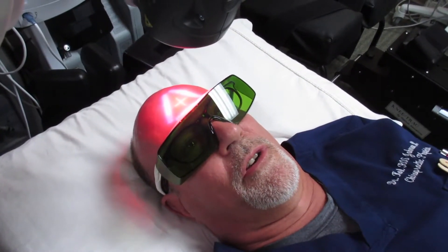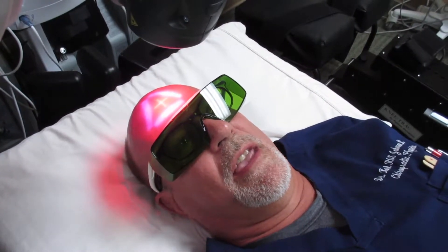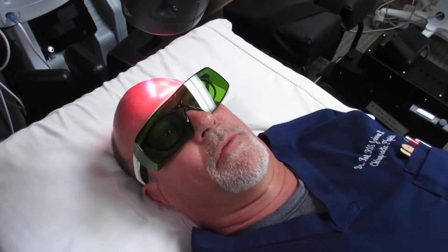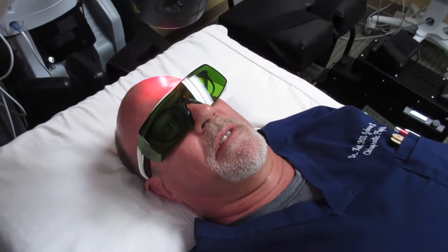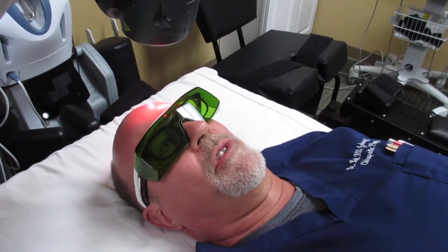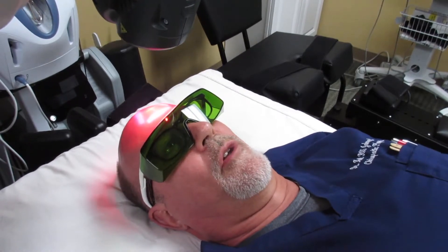We use this laser with people with brain trauma, people with ADD, ADHD, people with strokes, people with mild traumatic brain injuries, things like that. We use it a lot because it helps with improving blood flow and reducing inflammation in the part of the brain that we're working on — in this case, the frontal lobes.